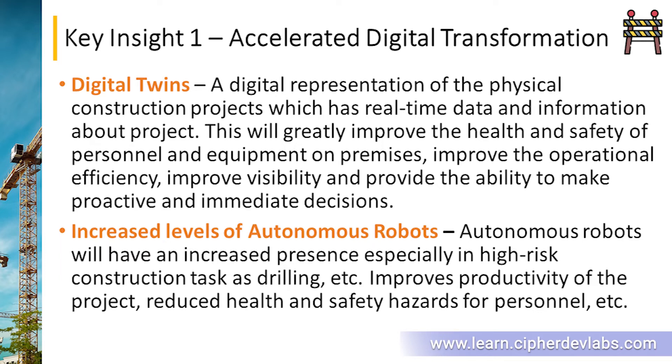We'll also be seeing increased levels of autonomous robots — self-driving robots moving goods around. These robots will be especially used at high-risk construction tasks like drilling. This will greatly improve the productivity of the project and reduce health and safety hazards for personnel.